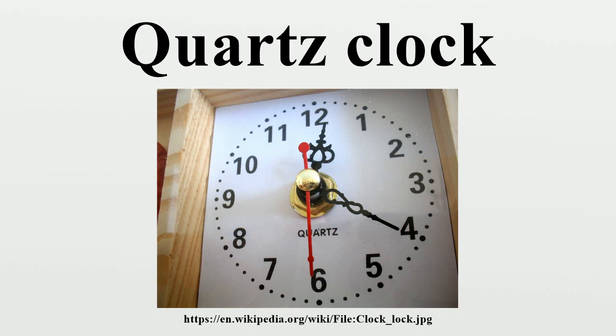Many inexpensive quartz clocks and watches use a technique known as inhibition compensation. The crystal is deliberately made to run somewhat fast, and after manufacture each module is adjusted to keep accurate time by programming the digital logic to skip a small number of crystal cycles at regular intervals such as 10 seconds or 1 minute.